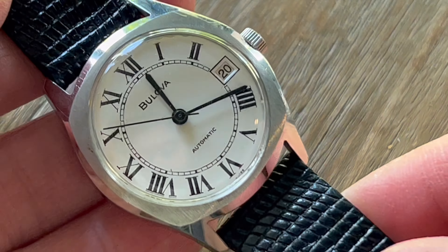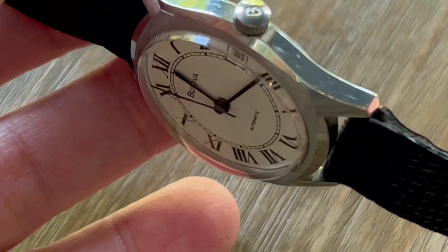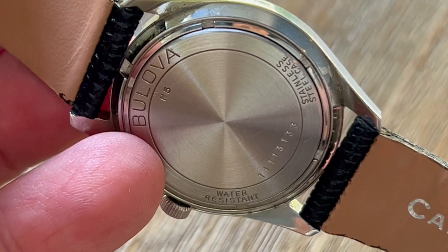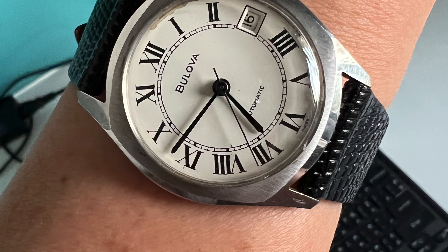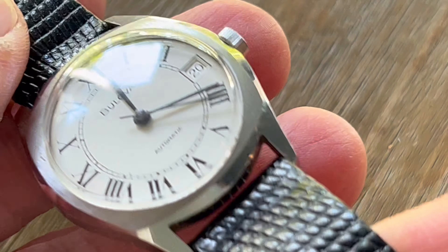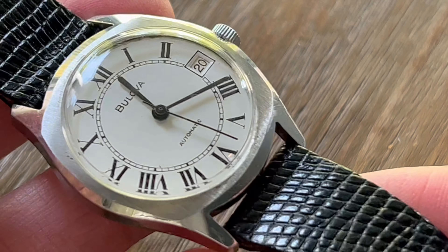What Bulova did well on this piece is the design of the case. Instead of an all-polished finish like the Cartier Drive, they added flat areas with a brushed finish to frame the dial — visually the same effect as a bezel. It also adds sophistication to the geometry of the case, creating angles that make the piece play even better with light.